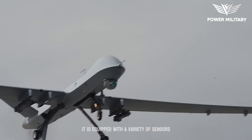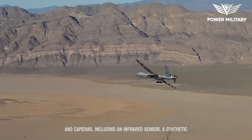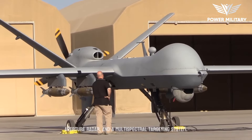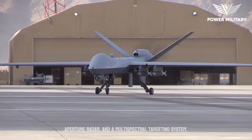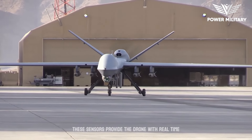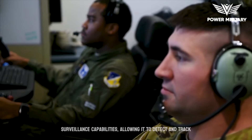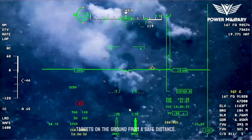It is equipped with a variety of sensors and cameras, including an infrared sensor, a synthetic aperture radar, and a multi-spectral targeting system. These sensors provide the drone with real-time surveillance capabilities, allowing it to detect and track targets on the ground from a safe distance.